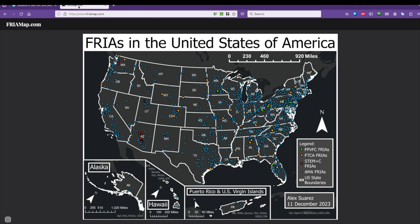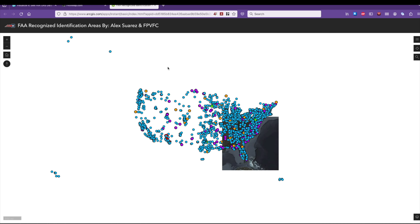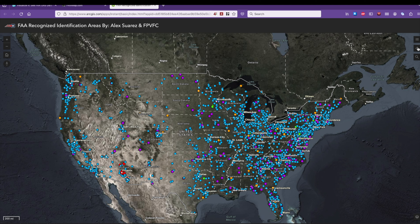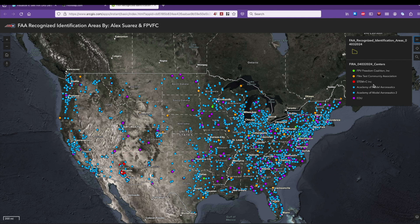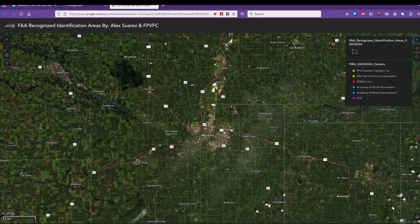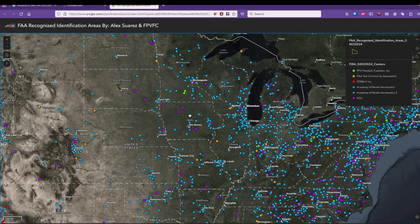Or you can also go to FRIAMap.com, which is a website created by Alex Suarez. I prefer this website — even though it's a little bit more out of date, as he hasn't had a chance to keep it up to date as quickly as the FAA does with their website. But you can go here and load the same information in what I think is a much easier to navigate form, where you can see the entire United States. All these dots are different FRIA locations, and the different colors show you different kinds of FRIAs — whether they were from the FPV Freedom Coalition, Flight Test, STEM plus C, or their educational FRIAs. So I can zoom into a similar location and quickly spot where all the FRIAs are at, and I can see an educational one was added here since the last time Alex was able to import the data.